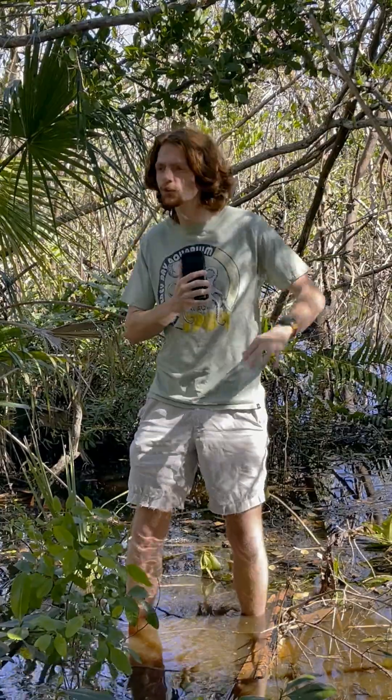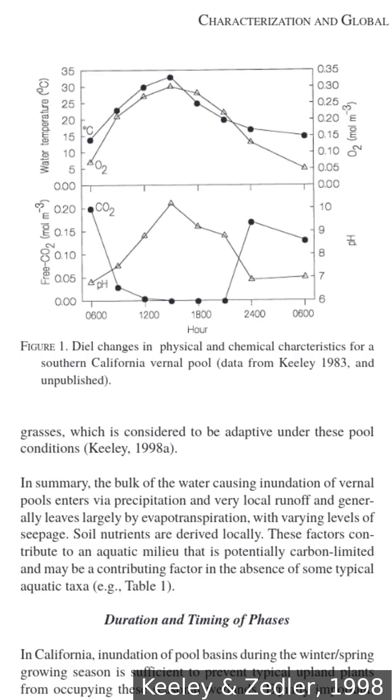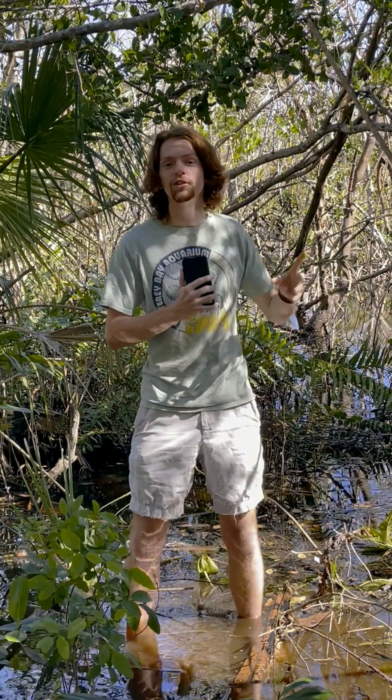One of the things that makes vernal pools so weird is that the temperature and pH can swing wildly throughout the day. The layer of water is usually pretty thin, so the conditions can change a lot depending on exposure to sunlight.